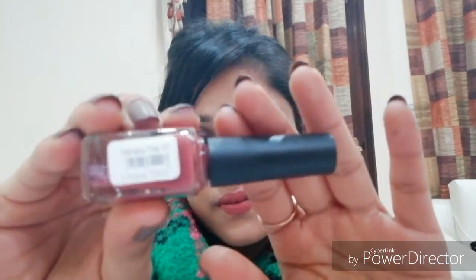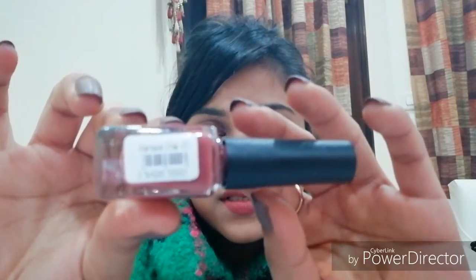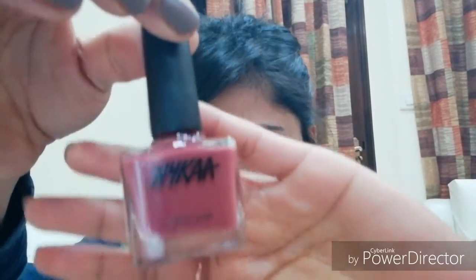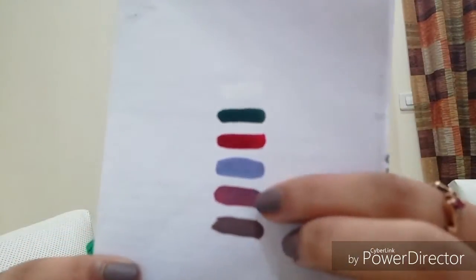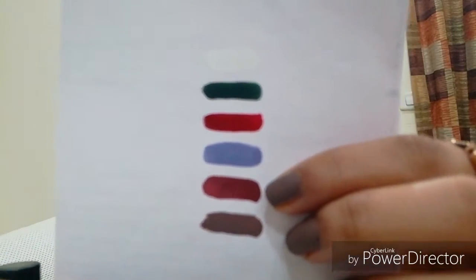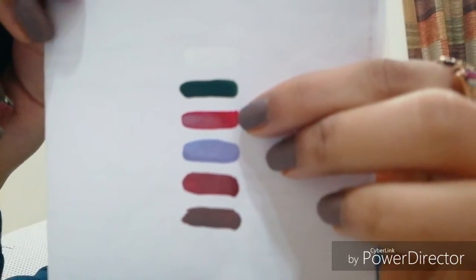Moving on to the next shade — it's a nice, dusky kind of shade. This is called Masala Chai, number 01. You can kind of see through the packaging. The swatch of this shade is right here. And — sorry I forgot — here is also the swatch of Arabian Night Rose, a maroony kind of shade.